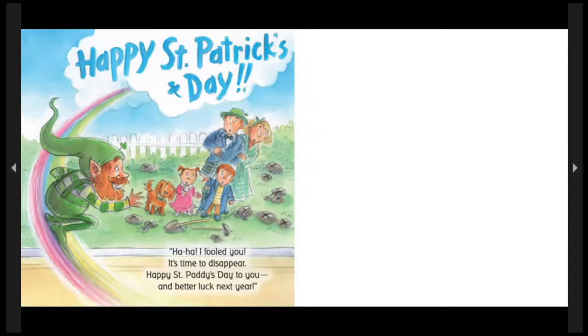Ha-ha! I fooled y'all! It's time to disappear! Happy St. Paddy's Day to you! Better luck next year! Happy St. Patrick's Day! The end! I hope you enjoyed that story! It's definitely one of my favorites!